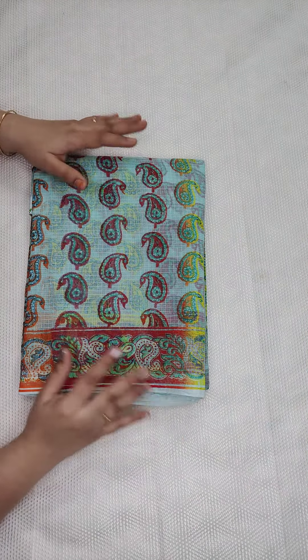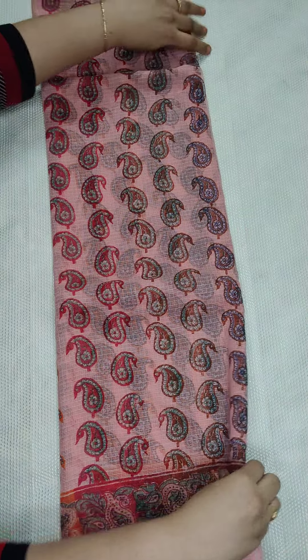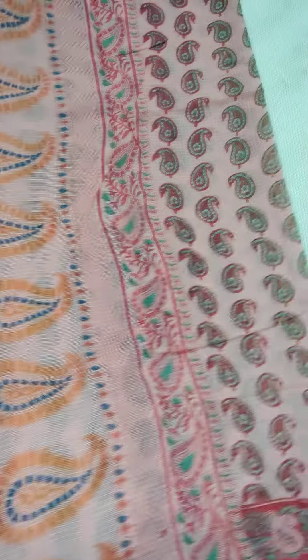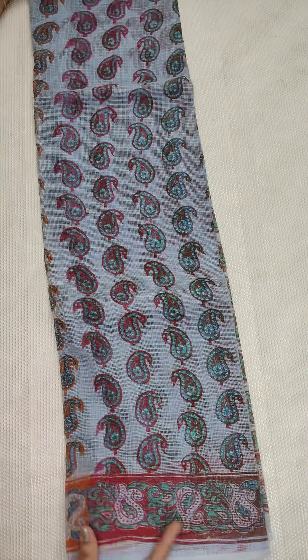Each sari is 650 with free shipping all over India. For multiple pieces — 2, 3, 4, or more — each sari is 600. These are fixed prices, no bargaining. For bulk orders I will give you the final price. Now showing peach color — it is between pink and peach shade. Same prints, mango design all over with a kinda border and plain blouse. If anyone likes, take a screenshot and WhatsApp me at 9490078237.